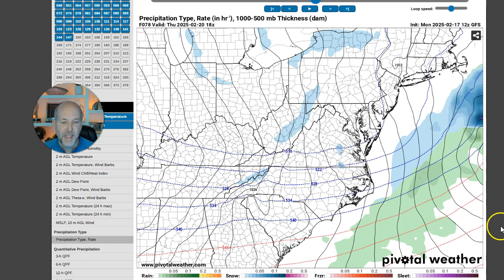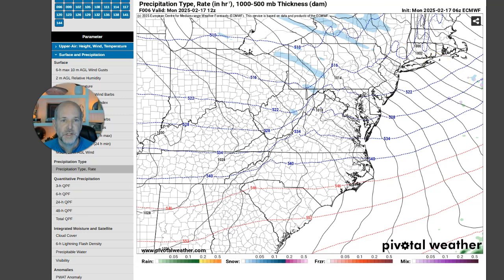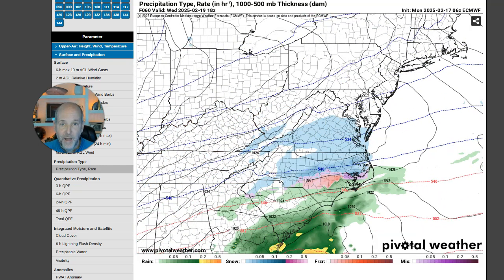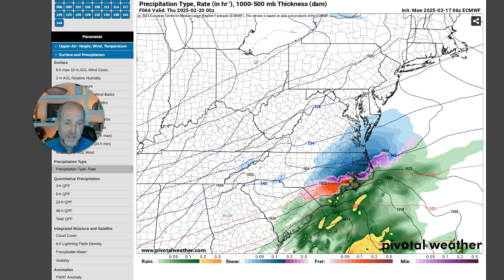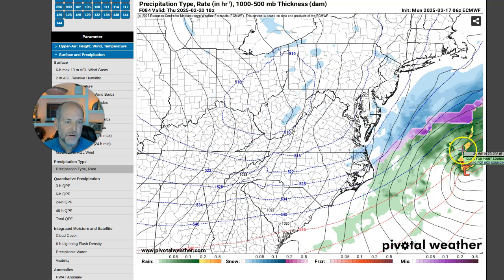I'm going to show you one other piece of guidance — the European model — just to give you a comparison. I always like to show both. They're essentially showing the same thing with small changes, and that's the key: small changes. The European model is almost identical, just a little bit further south, but that's consistent. Both major models show the low pressure cranking up a little bit, staying south, trying to become a nor'easter, going up the East Coast but staying far enough offshore where it's not a big deal.